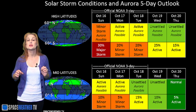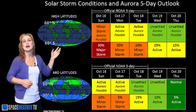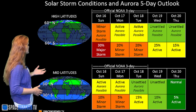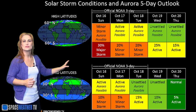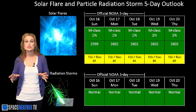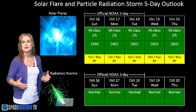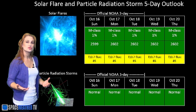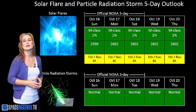Switching to solar storm conditions and aurora possibilities over the coming week: we're still anticipating the hit from that high speed stream. NOAA is anticipating minor storm conditions at high latitudes starting around the 16th, with about a 30% chance of a major storm at high latitudes. At mid-latitudes, we're expecting only active conditions with maybe a 15% chance and a 10% chance of a minor storm. Things should calm down and remain calm through the beginning of next week. For solar flares and particle radiation storms, pretty much everything remains in the green. We have some active regions on the Earth-facing disk, but they just aren't flare producers. Solar flux remains at marginal levels, so amateur radio operators may have some propagation issues, but it should stay mostly in the green throughout the week.